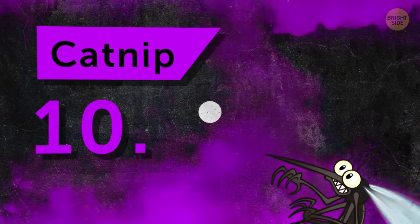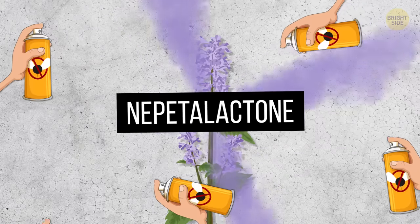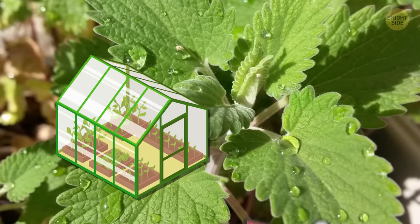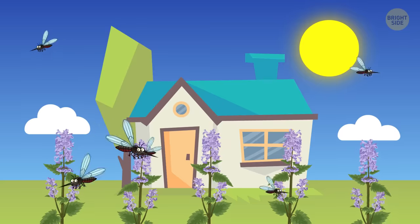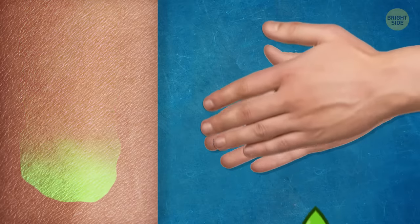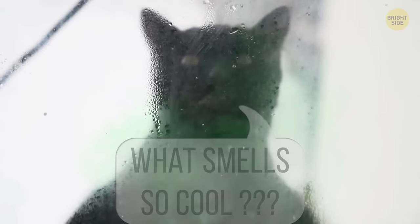Number 10: Catnip. Catnip contains nepetalactone, and scientists say its scent is 10 times stronger than your everyday bug spray. You should be able to find catnip at your local greenhouse or, of course, the pet store. Just plant this herb in your garden to repel mosquitoes. You can also crush catnip in your hands and rub the oil all over any exposed skin. Just don't be surprised if all the neighborhood cats suddenly come flocking to your house.